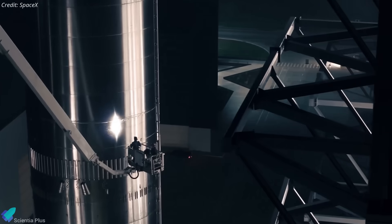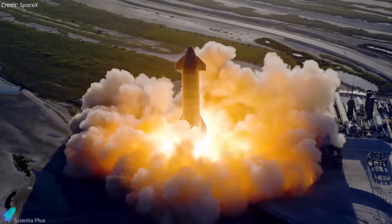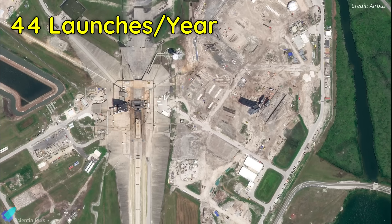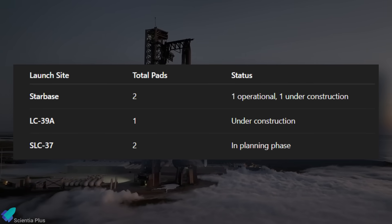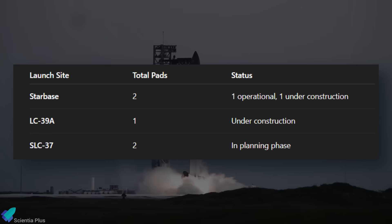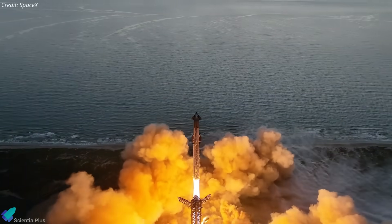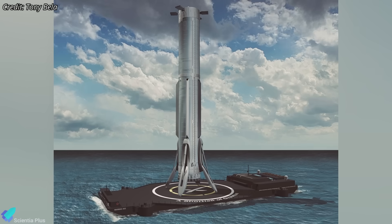However, for initial flights from these pads, SpaceX will ship fully assembled Starships and Super Heavy boosters from Starbase. An environmental impact statement is also in progress to evaluate and authorize up to 44 Starship launches per year from LC-39A. SpaceX now has five Starship launch pads across Starbase, Kennedy, and the Cape, spanning stages from active use to construction and early planning — and that number is only set to grow as Elon Musk aims to scale up toward launching and landing multiple Starships every single day.